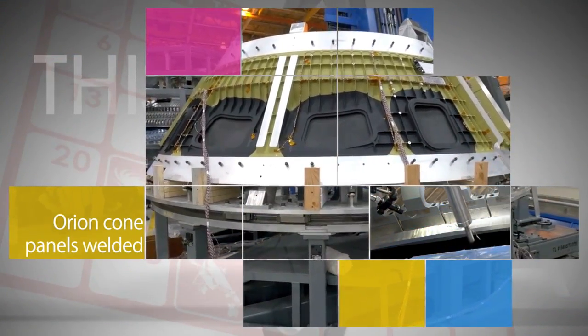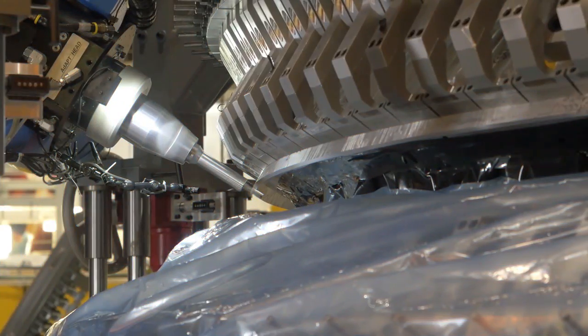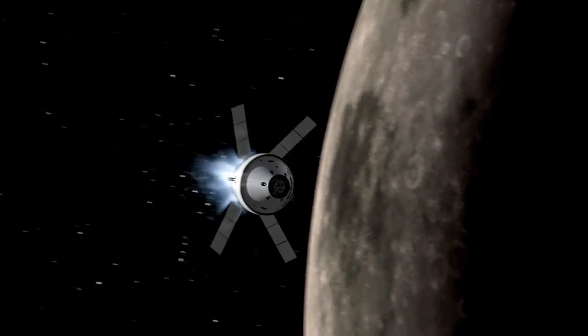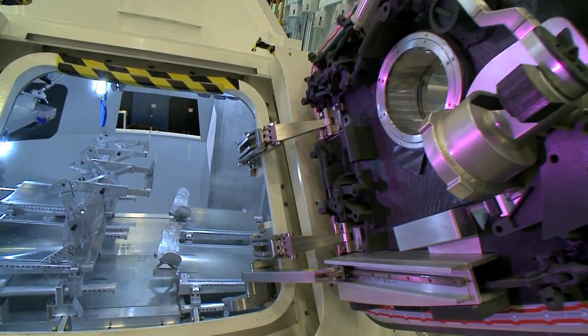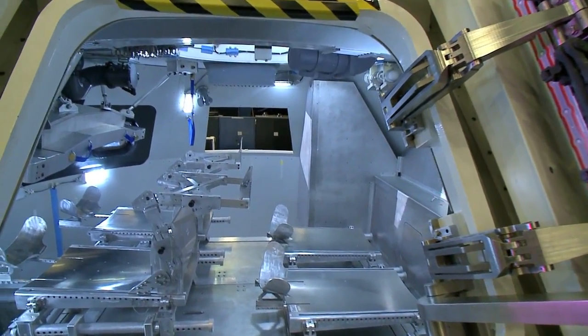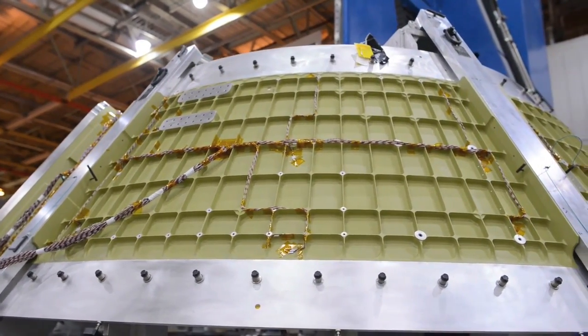Technicians at NASA's Michoud Assembly Facility in New Orleans have finished welding three cone panels to the pressure vessel of the Orion spacecraft crew module that will fly beyond the moon on Exploration Mission 1. The pressure vessel, which holds an atmosphere inside the crew module so astronauts can breathe, is made of seven large aluminum pieces that must be welded together in detailed fashion.